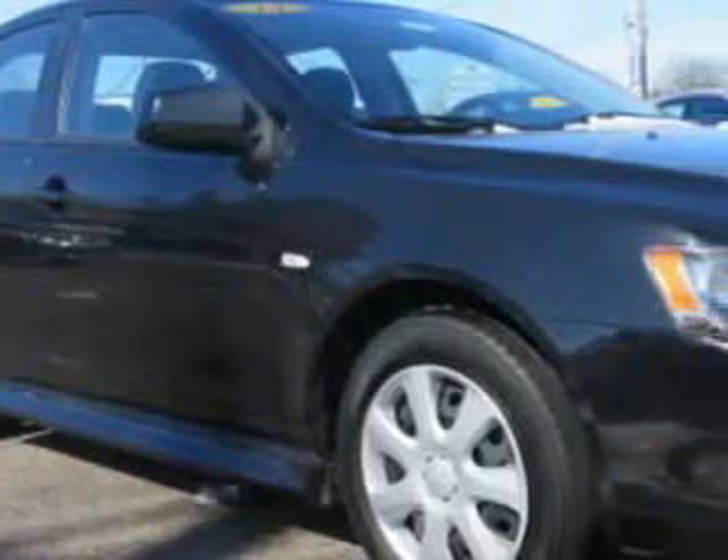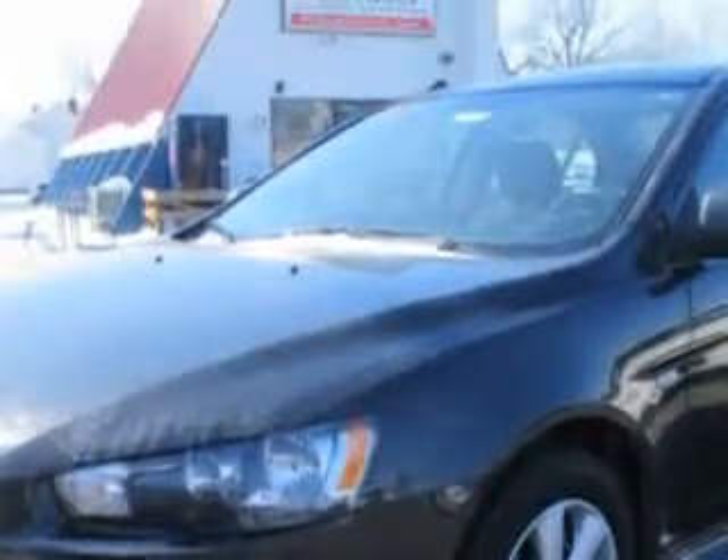Imagine driving this Labrador Black Pearl 2013 Mitsubishi Lancer, equipped with a four-cylinder engine and an automatic transmission. Enjoy an exceptional 34 miles to the gallon on this great car.